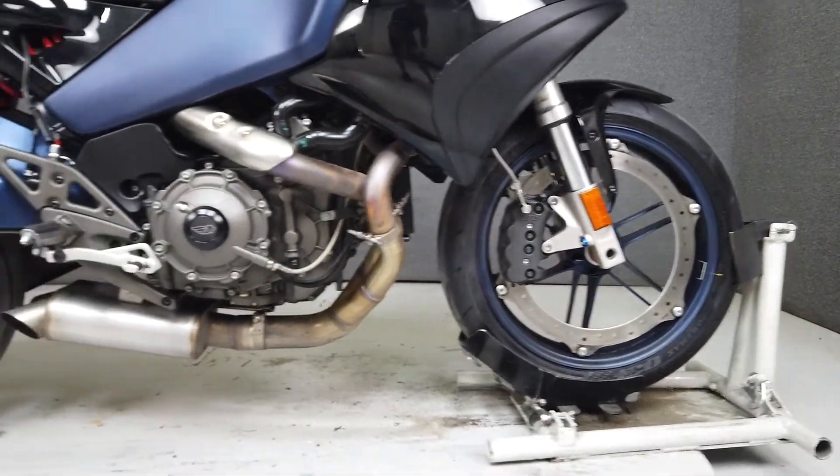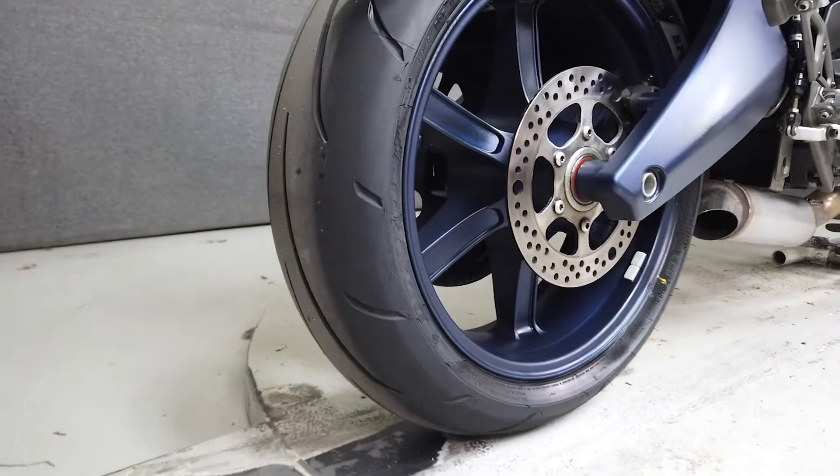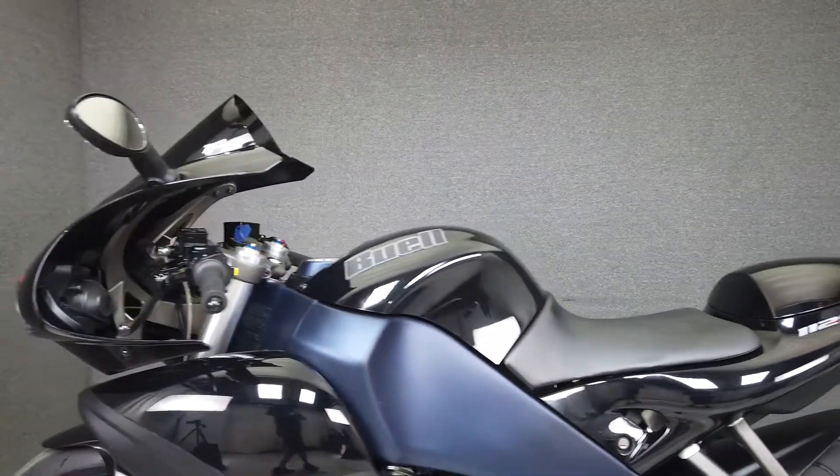The 1125R brought an innovative new take to the Supersport category. Once the most powerful street-legal engine ever put into production by Buell, the 1125R finds the sweet spot between engine performance, precise handling, and aerodynamic design.